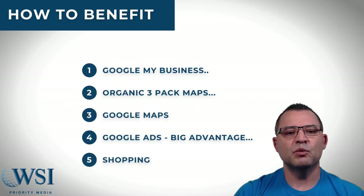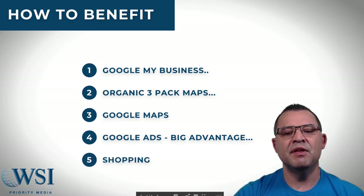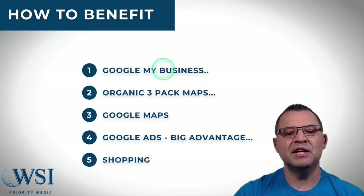Here are the areas where you can benefit: your Google My Business and your organic three pack, the three packs in Google Maps, Google Ads, and Google Shopping — all have really big advantages and I'll show you each one of them.